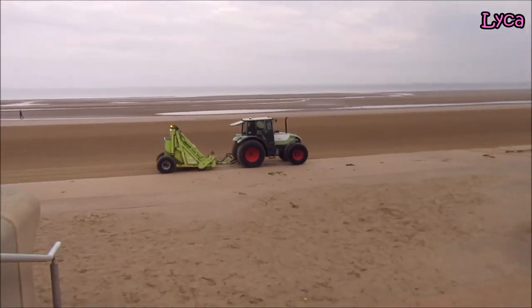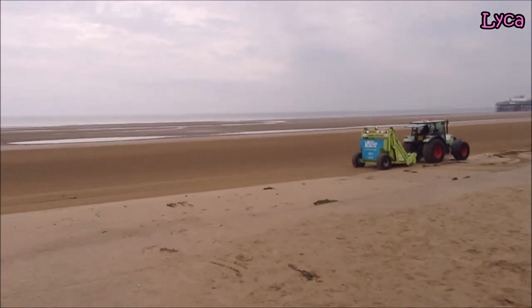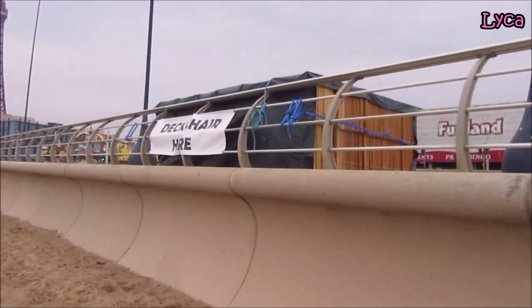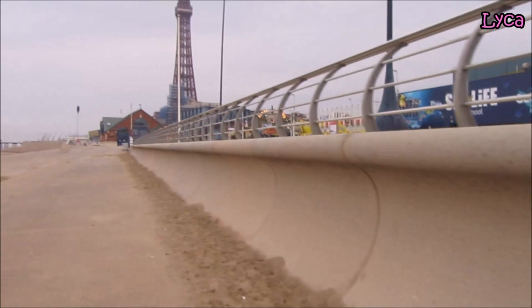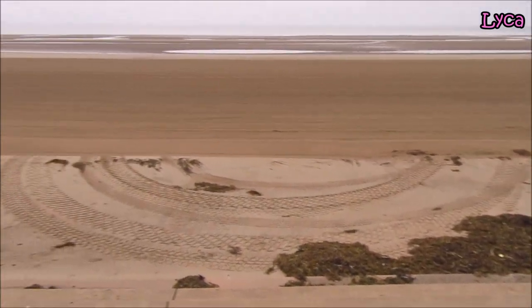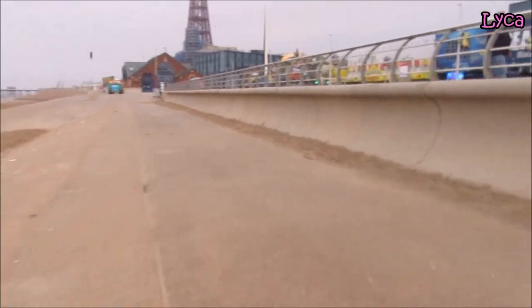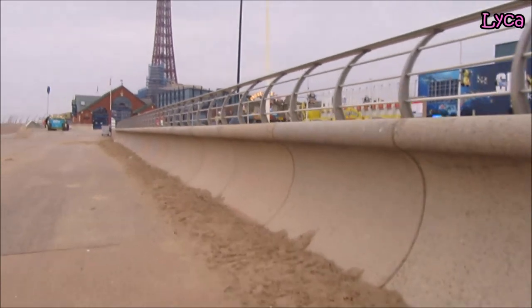The sand is having a good old raking tidy — look at that. You can see the tower there, and look, there's the deckchair hire. It's really cool to see deck chairs on the prom. The sand looks really nice.